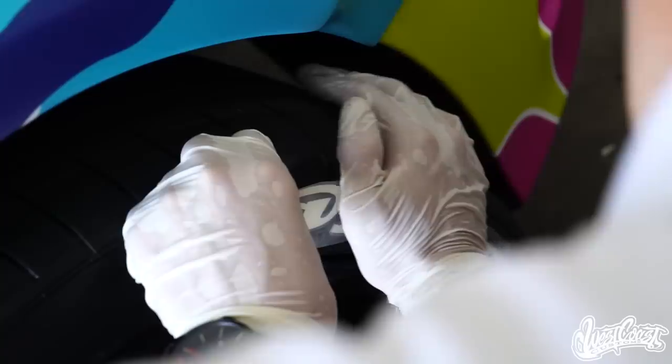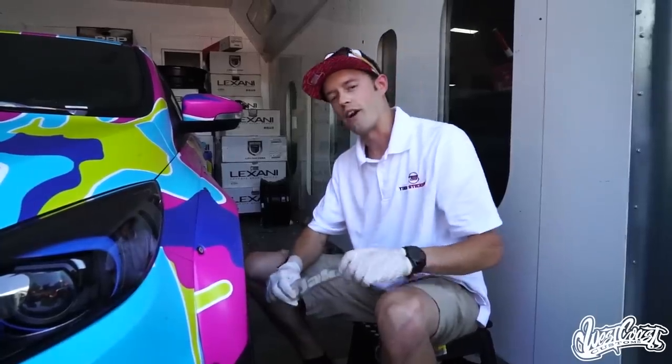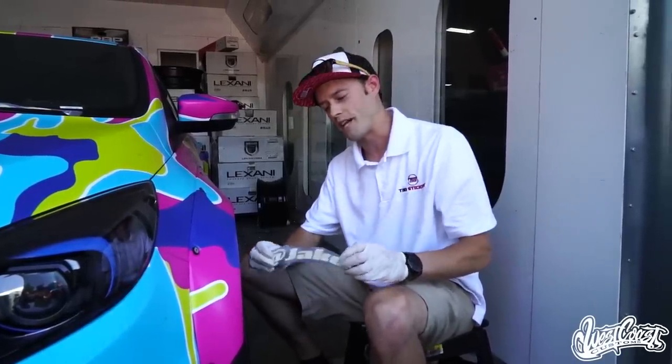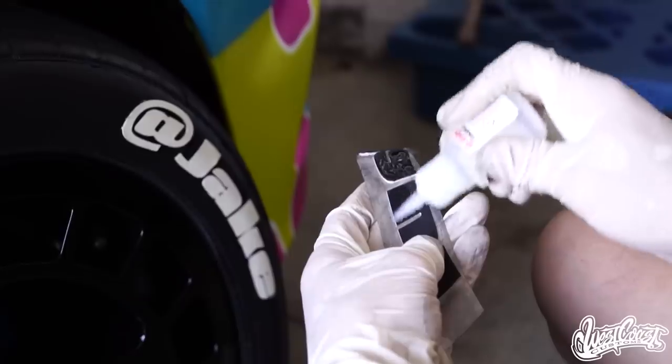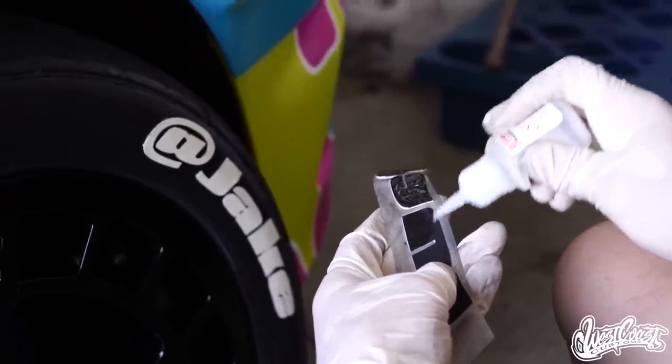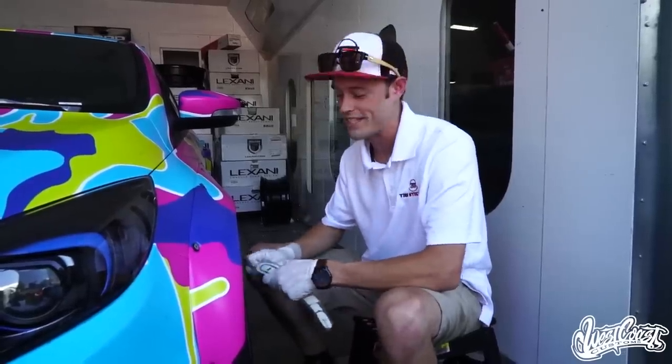Hey, what's going on, guys? My name is Jason. I'm from Tire Stickers. Here we are in California at West Coast Customs getting ready to apply these custom Jake Paul tire stickers on this Ford Focus RS. This thing looks sick, and it's going to be even sicker once we get these tire stickers on there.